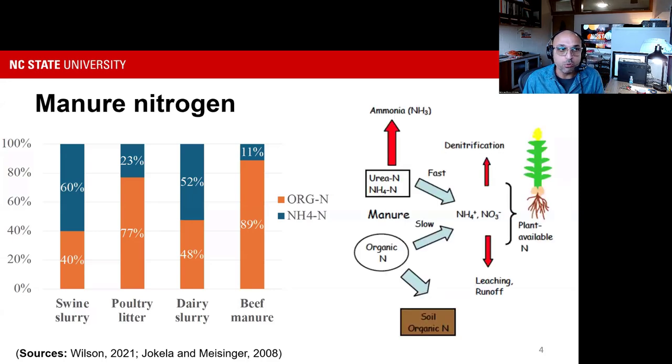The difference between those two is that ammonium nitrogen is rapidly mineralizing and releasing ammonia, while organic nitrogen breaks down more slowly — those are the next-year nitrogen credits for planning. When targeting ammonia reduction, we're really trying to keep ammonium nitrogen as ammonium in the liquid and prevent it from becoming gaseous ammonia.